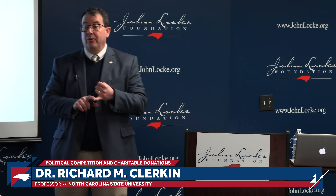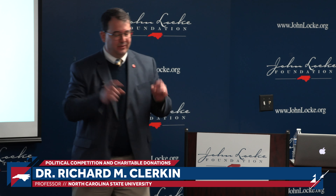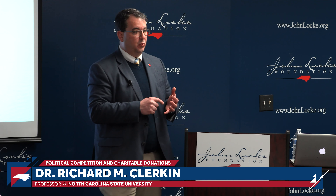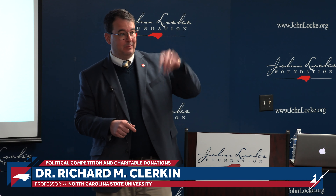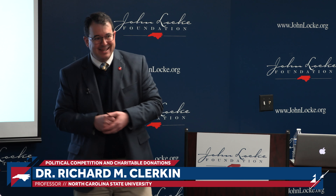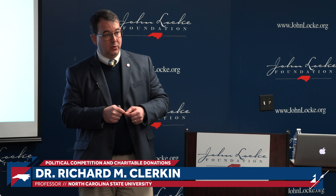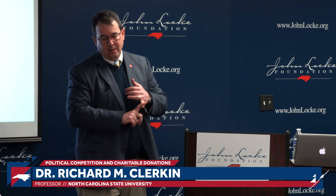A second problem is philanthropic particularism: 60 to 70% of philanthropy is what's referred to as consumption philanthropy — we give to those nonprofits whose services we use: houses of worship, universities, hospitals, or disease organizations that our family members have been affected by. A third is philanthropic paternalism — that moralizing history of what philanthropy is, that idea of the rich doing to the poor. And finally, philanthropic amateurism: given that most of the work in the nonprofit sector is traditionally women's work, it tends not to be well compensated and historically has not been professionally run.